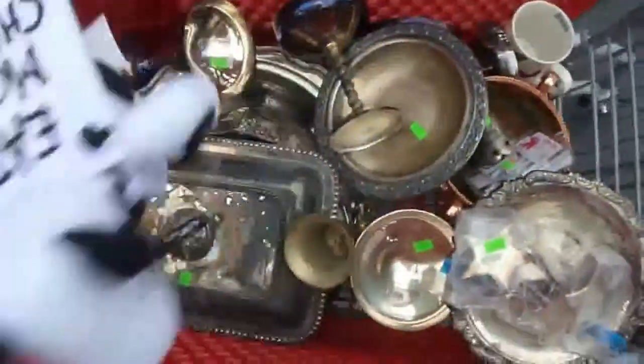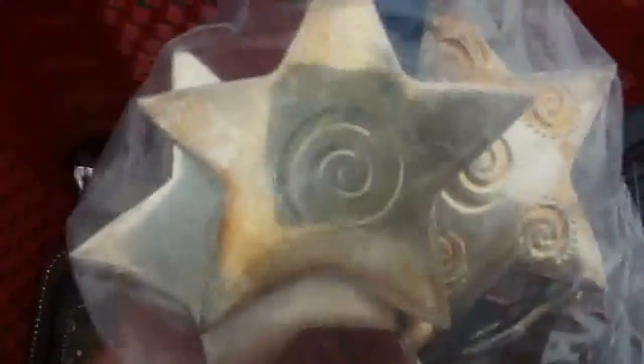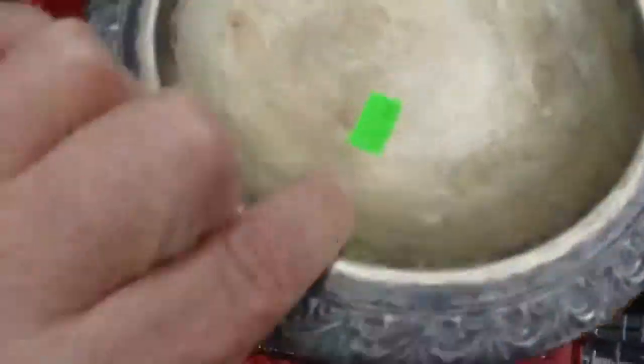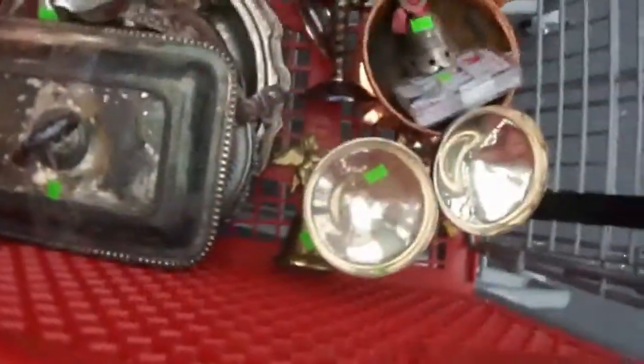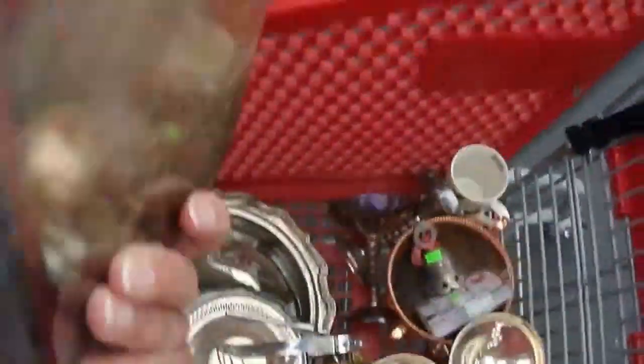Bamboo. Eat more chicken, 50 cents. Some of these napkin holders — I think there's six or seven in there for two. A dollar for this serving tray. Another silver piece. We've been doing good on the silver pieces. Tom's grabbing up more of them. Chalices out of the cart. Four dollars on this serving dish.